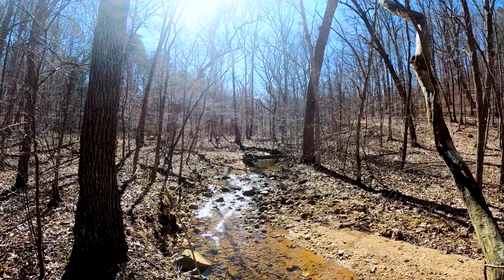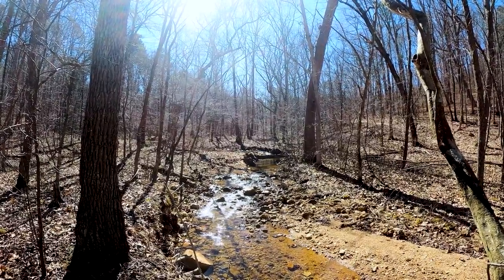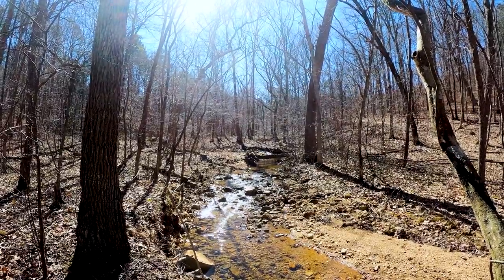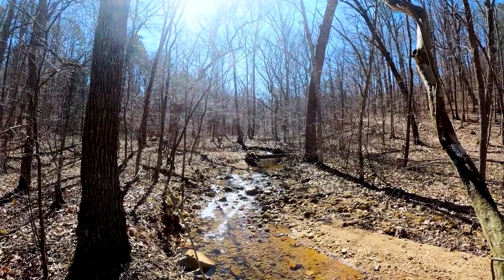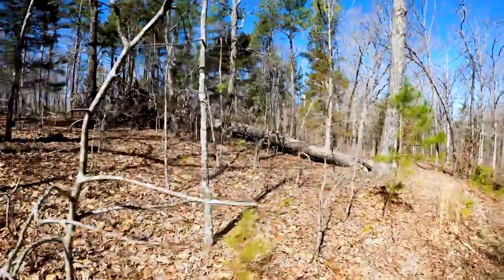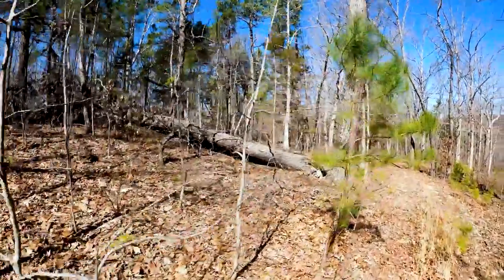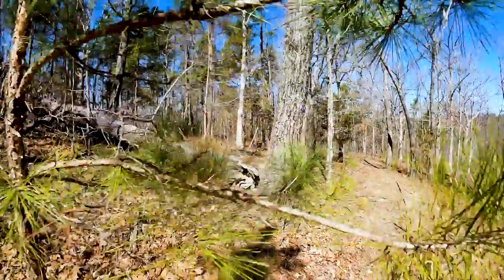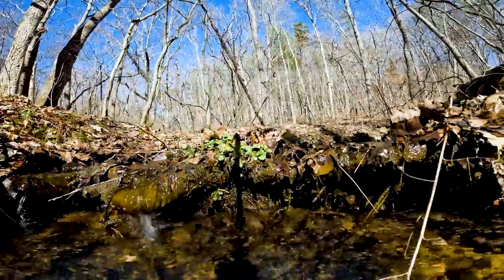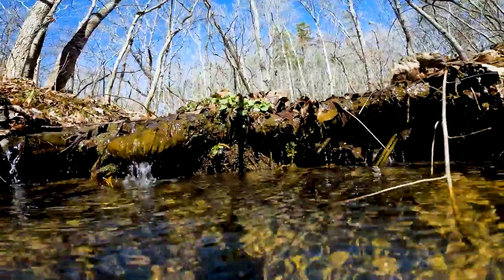I think when this place blooms out, once it gets more green, it may be more interesting. We've kind of been spoiled. We chase the waterfalls, we've been in down caves, all kinds of wonderful places. And then you go on a normal hike where you're just kind of walking through the woods.